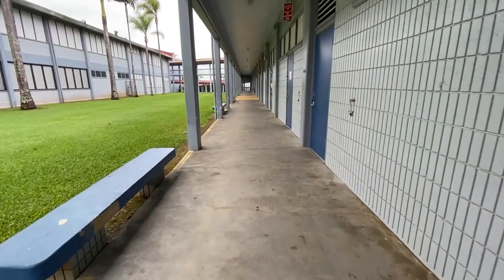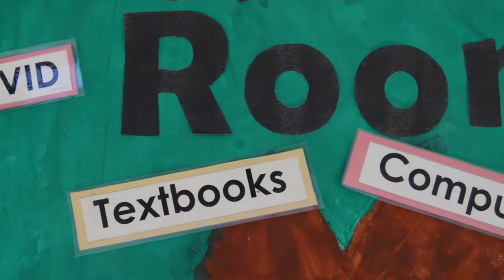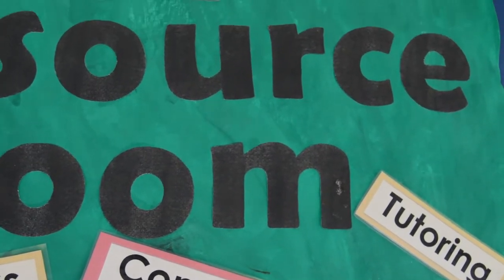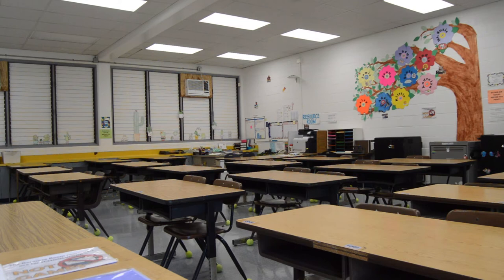A couple doors down, you can find the resource room at Q104. At our resource room, students can get free tutoring in any subject. There are also laptop computers with internet access and some school supplies to help you finish assignments. The resource room is open throughout the day — before school, during recess and lunch, and after school. All you need to do is come in, sign yourself in, and get to work.